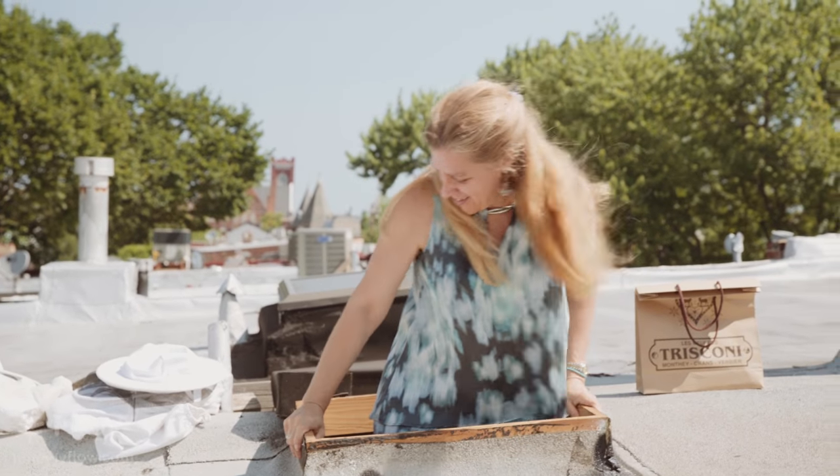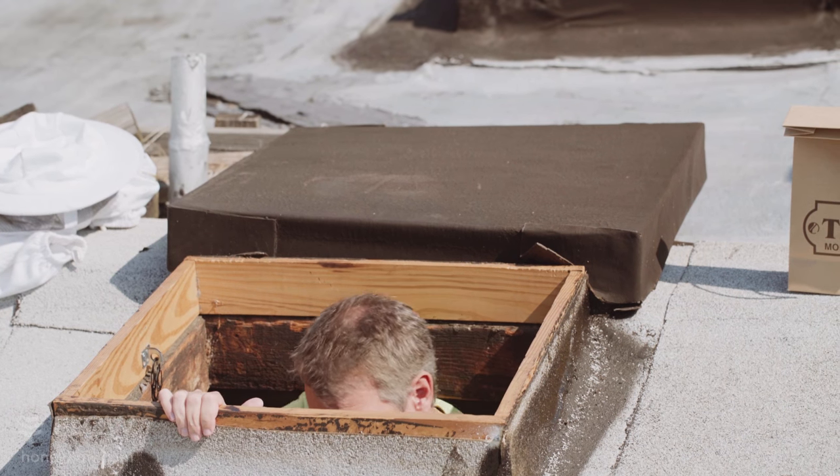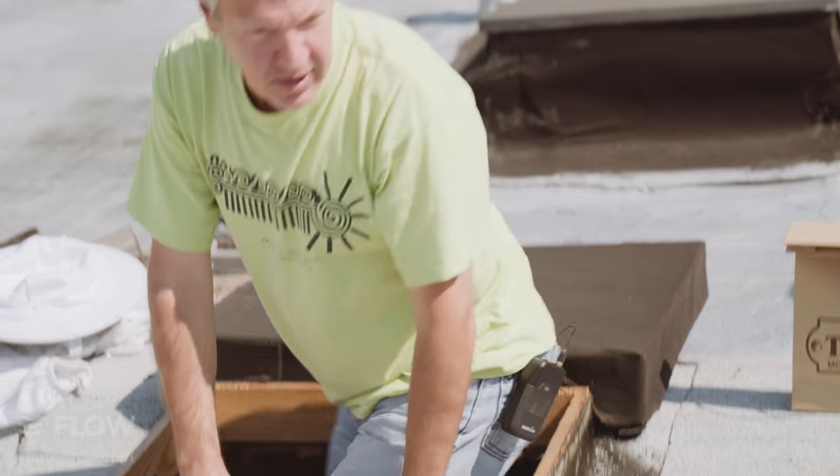Probably the bigger challenge for us has been getting things up on the roof. And you've seen the opening that we have to go through up there, so it's a little bit of a gymnastics exercise every time you go up. But it's also the fun part of it.